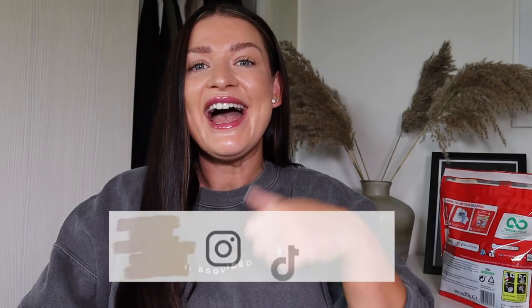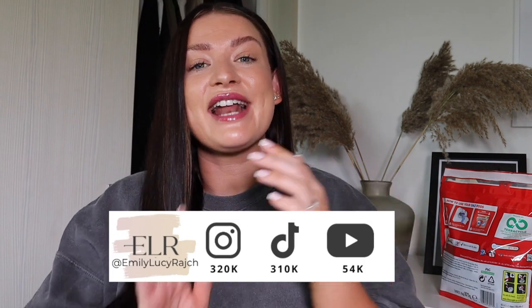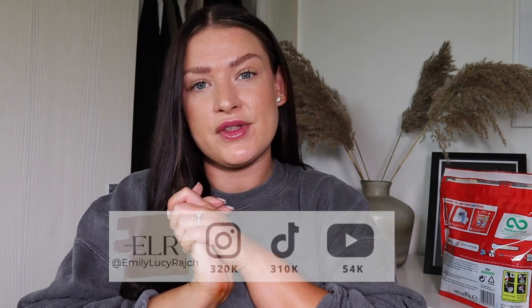Hi guys, welcome back to my channel. I'm Emily Lucy Ratch. If you're new here, I've got an Instagram account, a TikTok account, and a YouTube channel, so welcome if this is your first time. Today's video is sponsored by Daz and Missguided.